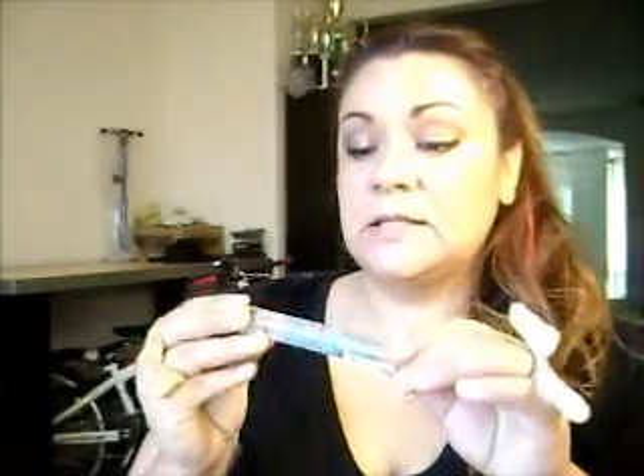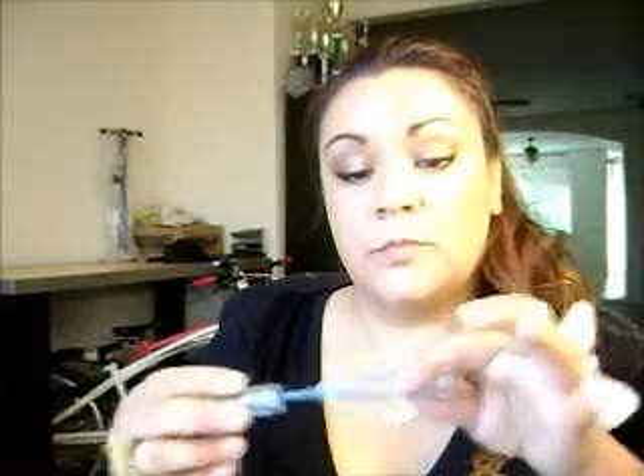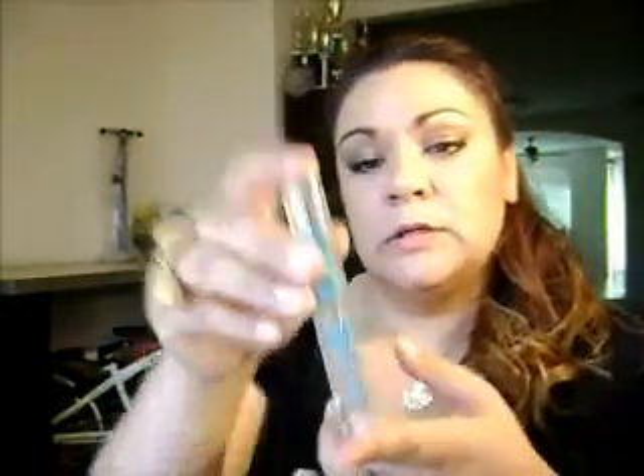My next item is also from Essence — the Lash and Brow Gel Mascara. I only use this on my eyebrows. It's just brown. After I apply my eyeshadow on my brow, I take a little bit of this and it makes it stay. It can come on a little clumpy so I have to rub it in, but other than that I think it's pretty cool.